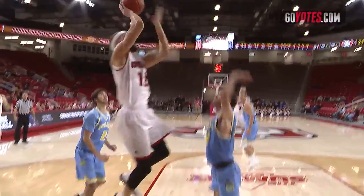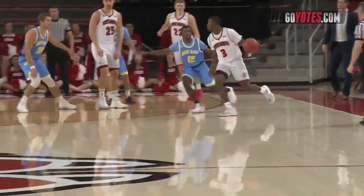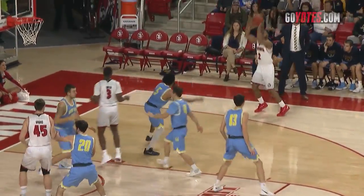Hagedorn inside to Burst-Mattie, leans in, off the glass — good as he was fouled. Good by Burst-Mattie. Peterson, ball knocked away, picked up by Simpson, 15 to shoot for the Coyotes. Pull-up three by Brandon Armstrong is good. 16 to shoot for the Coyotes, right corner, Hurst for a pull-up three and it's good.